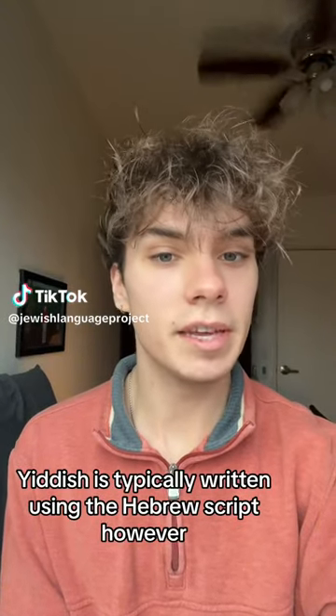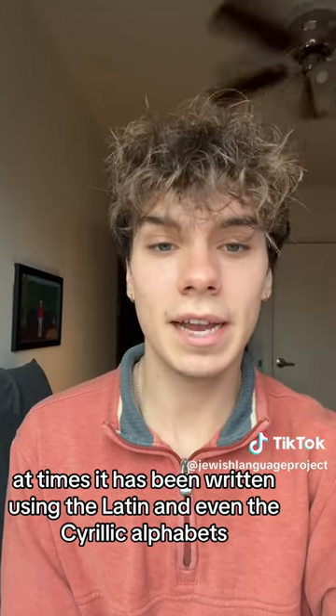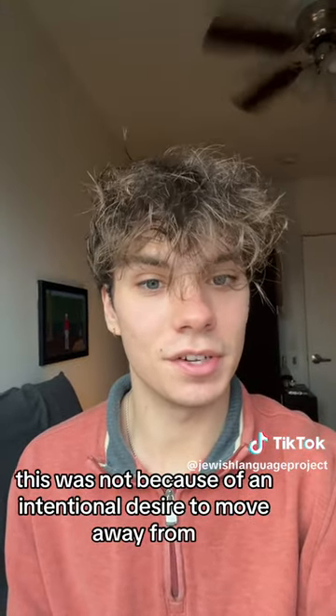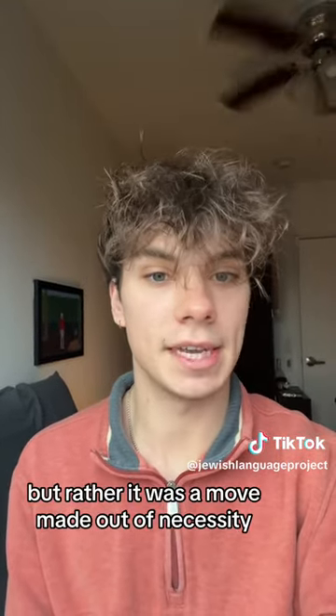Yiddish is typically written using the Hebrew script, however at times it has been written using the Latin and even the Cyrillic alphabets. This was not because of an intentional desire to move away from the Hebrew script, but rather it was a move made out of necessity.